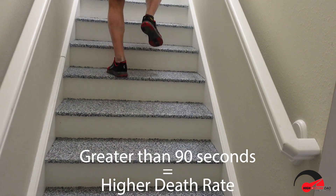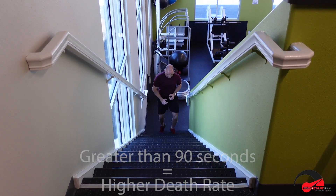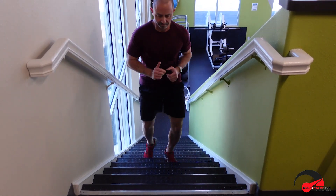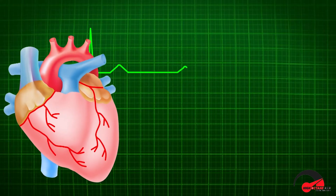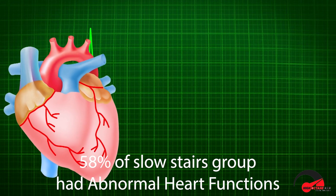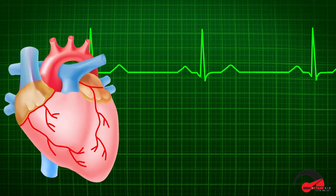Participants who took 90 seconds or longer to climb the stairs achieved less than eight METs. This translates to an anticipated death rate of two to four percent per year, or 30 percent over ten years. Imaging of heart function during the test revealed that 58 percent of participants who took more than 90 seconds had abnormal heart function during exercise.